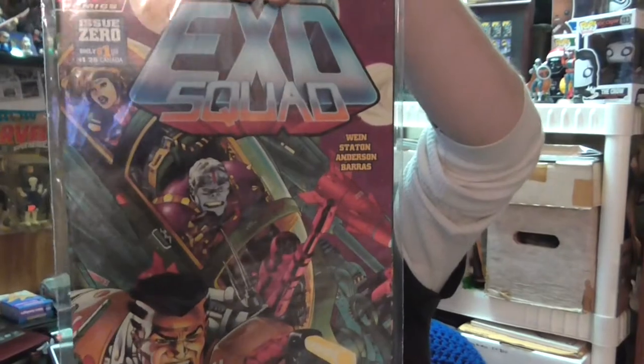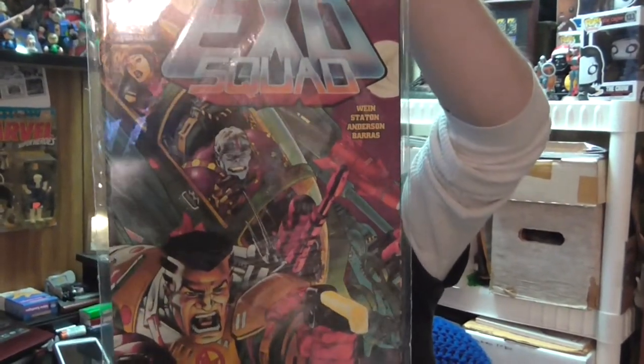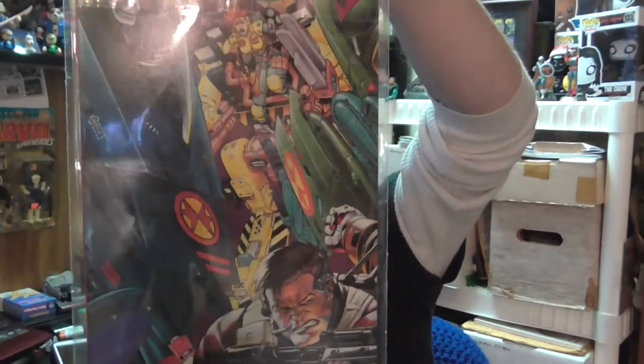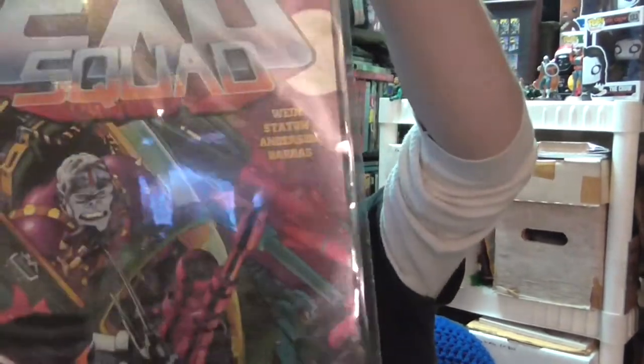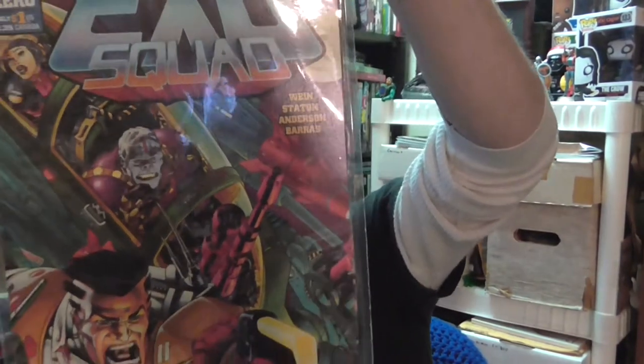Some indie books — picked this up just because I remember the cartoon. It's Exo Squad. I was a teenager, but it was pretty cool. It's kind of an American version of mech suits. Looks like it's written by Lynn Wayne and art by Joe Staten. Pretty cool.